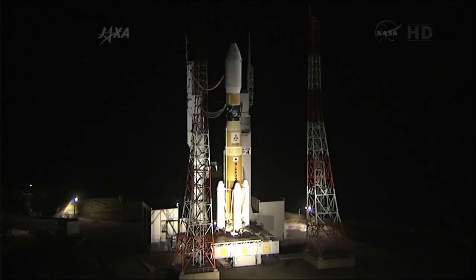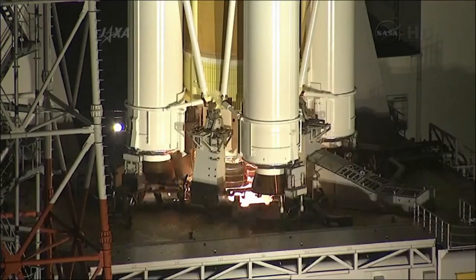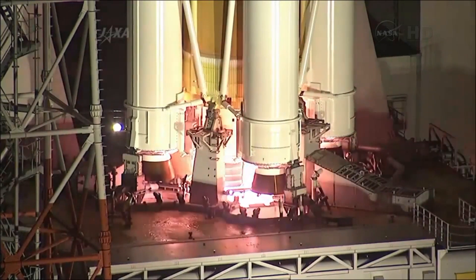On August 3, 2013, the Japanese HTV-4 Kounotori-4 launched atop an H-2B launch vehicle from the Tanegashima Space Center, bound for the ISS.